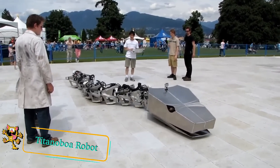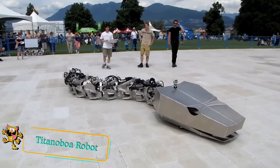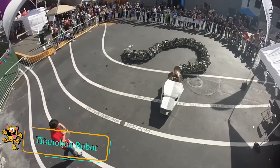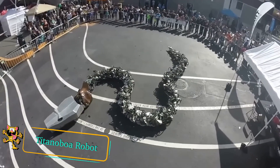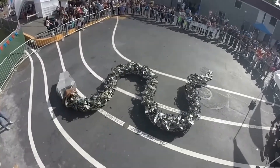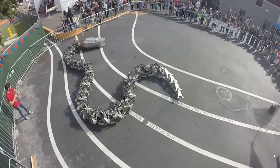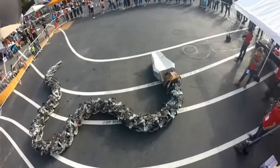The Titanoboa is a prehistoric snake believed to be the largest snake on earth. With this in mind, a team of scientists and engineers from Canada decided to create an extremely large robotic snake. It took them five years to construct the robot, resulting in a 50-foot long robotic snake. Their work earned them the Guinness World Record for the world's largest robotic snake.